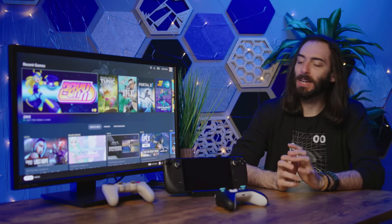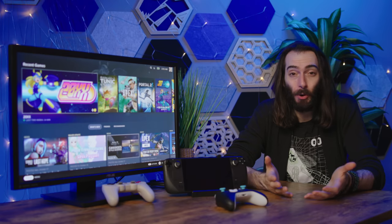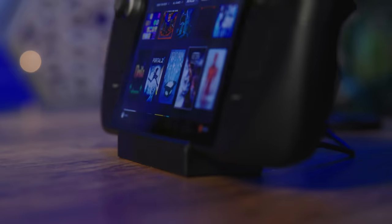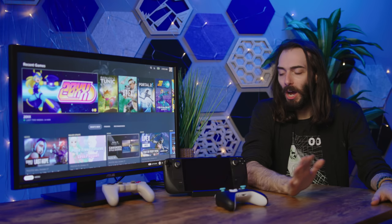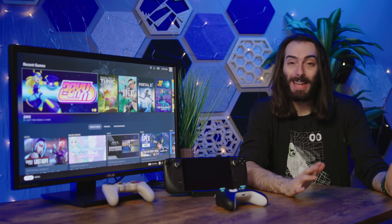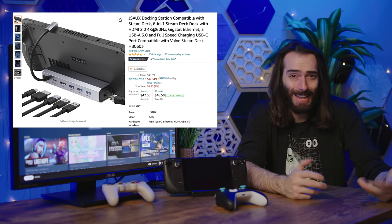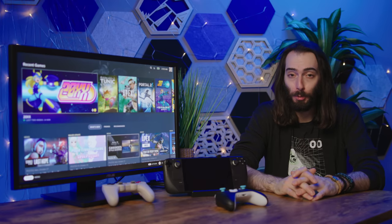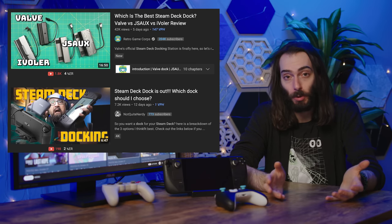The biggest asterisk with the Steam Deck dock is that there's nothing special about Valve's. You can just get any old USB-C dock, which is actually a good thing. One of the most popular alternatives that beat Valve to market is only $50 and is pretty much identical. I didn't get any of these to test because I'm pretty confident they're all going to be pretty much identical, and there will be plenty of YouTube videos comparing cheaper alternatives.